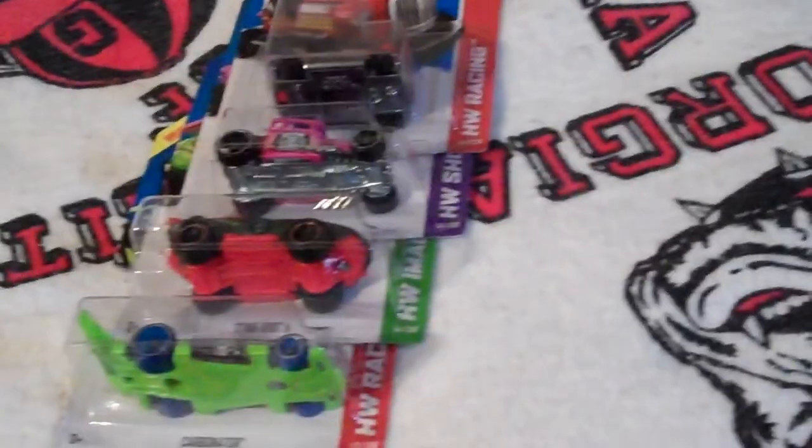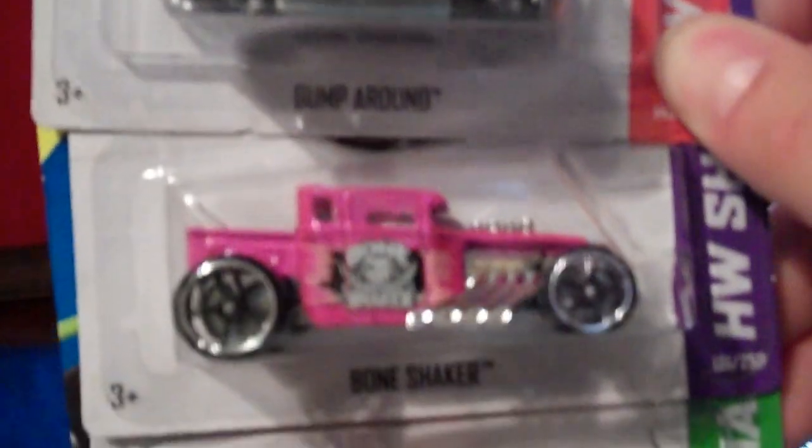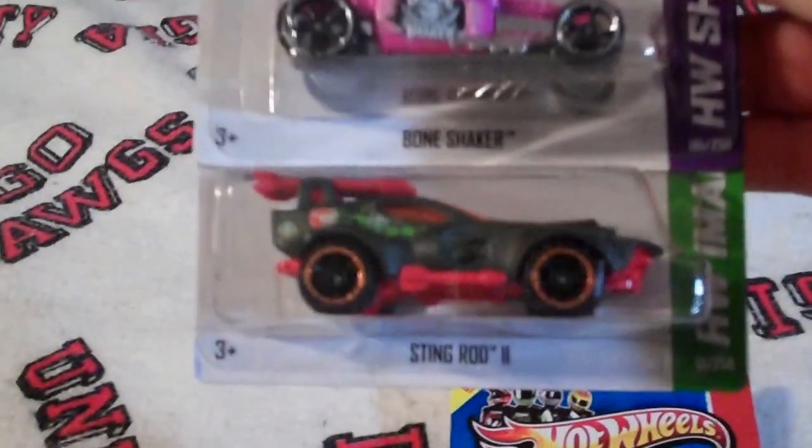Hey there YouTubers, I'll give you a quick look at my latest haul. Found all these today. Found these three at Target.